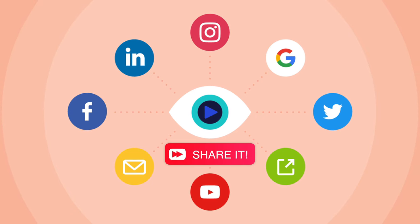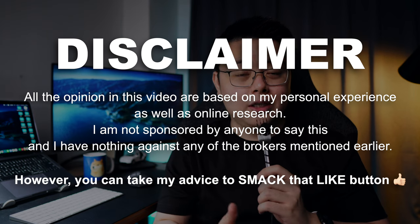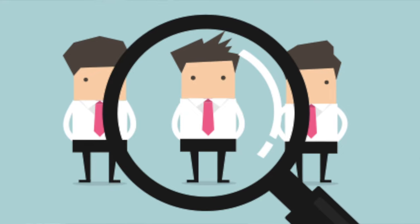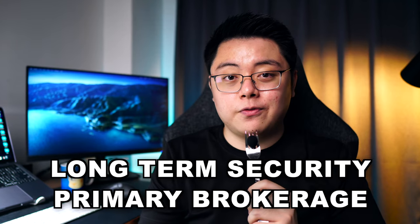Hopefully this will give you better clarity on which foreign brokerage account you should go for, or at the very least help your research in the world of stock brokerage. If this video helped you out, help me smack the like button down below, subscribe if you haven't already. Full disclaimer: all opinions in this video are based on my personal experience and online findings only. I am not sponsored by anyone, and I have nothing against the brokers mentioned. Any online broker will have its inherent risks — the best we can do as retail investors is to do our research, identify the risks, and go for the one with the lowest risk. We are in this for the long term, so don't be blindsided by short-term benefits such as sign-up or referral bonuses — instead aim for long-term security for your primary brokerage account.